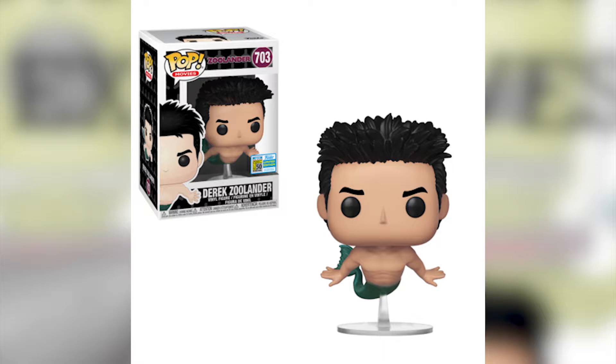The first one is the Derek Zoolander merman. In the movie he calls himself a merman, not a mermaid — it's from a commercial in Zoolander, one of my favorite movies. In terms of the Funko design, this is really funky. Derek Zoolander has the hair looking like magnum, and there's a clear stand to keep the merman upright. It's a pretty funny looking Funko.